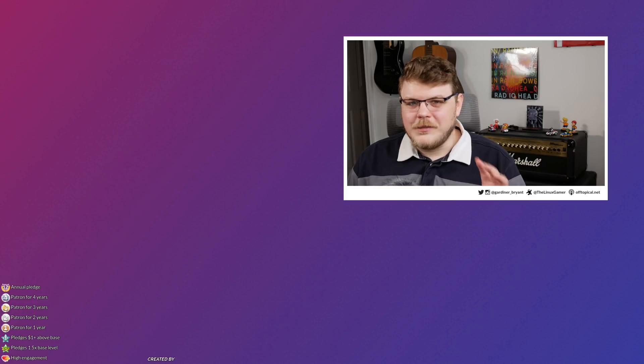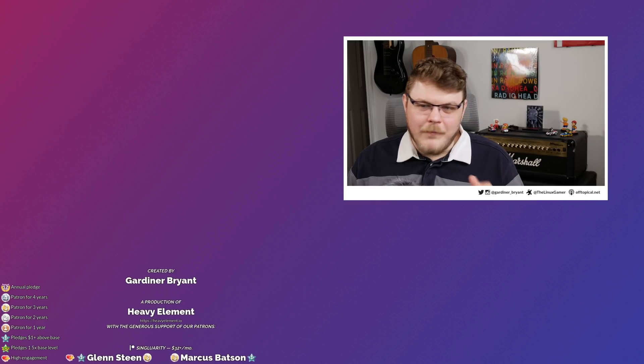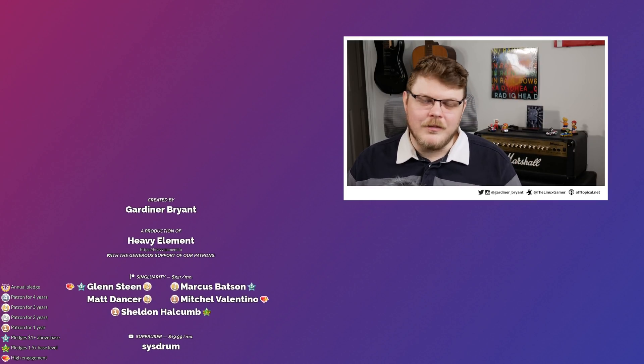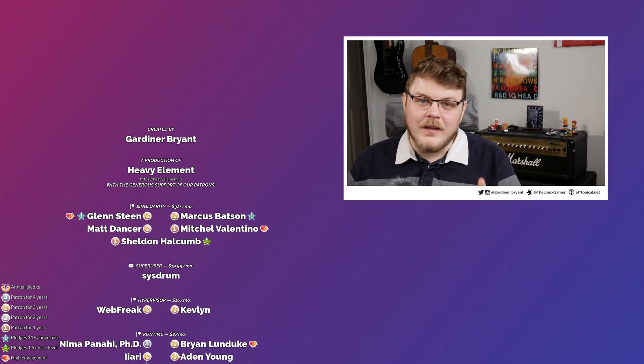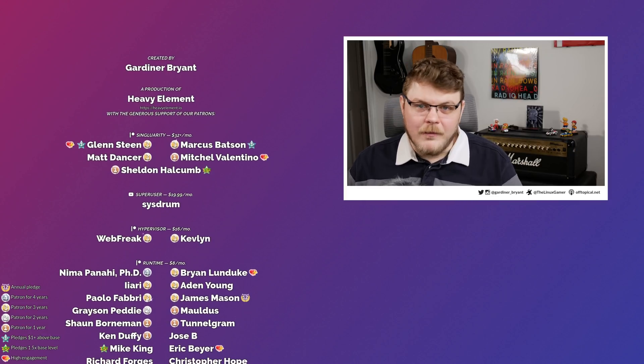I want to give a special shout-out to Glenn Steen, one of my top-tier Singularity members over on Patreon. My patrons make this show possible — if it wasn't for them, I wouldn't be able to do this. So thank you, guys. It really means the world to me. If you believe in the work that I do, you can help support the show over on Patreon, or you can become a channel member down below.